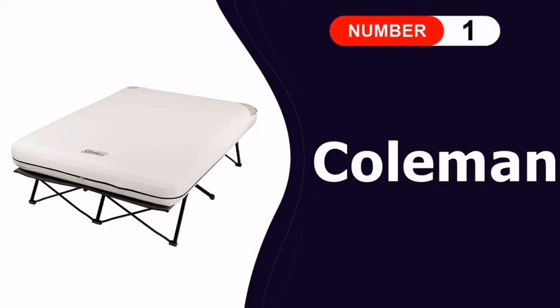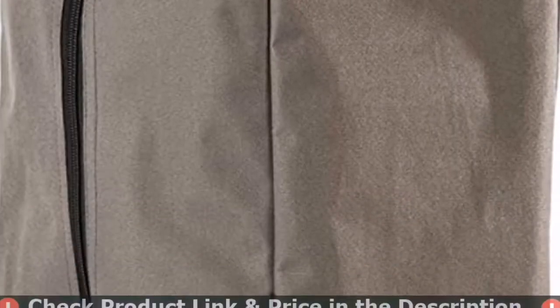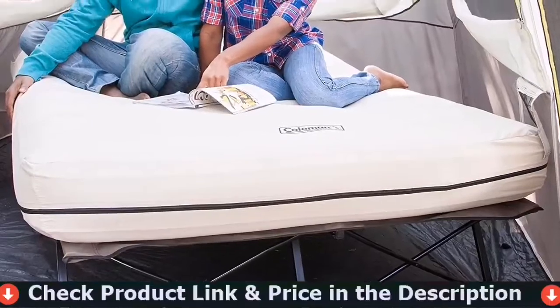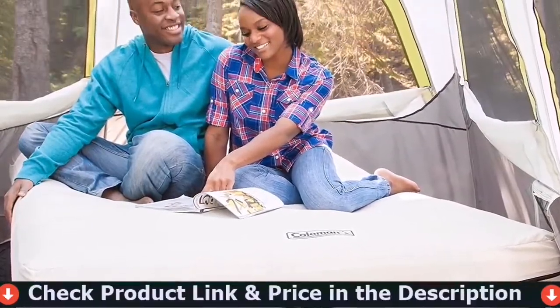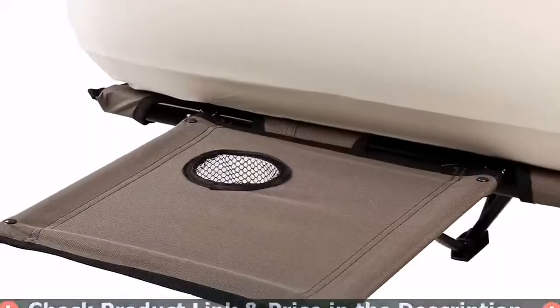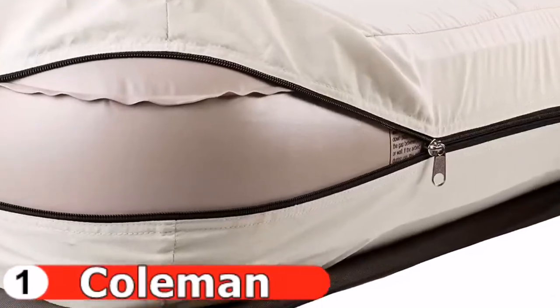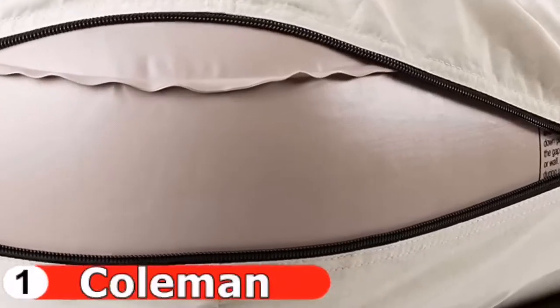Number one in our list is the Coleman Camping Cot Air Mattress. If you're just not into the idea of sleeping on the ground, this cot can be a good option if you're willing to carry some extra weight. This model's metal frame is easy to set up, and the battery-operated pump makes easy work of inflating the mattress. The sonnet cover keeps the mattress from sliding off the cot while you sleep.